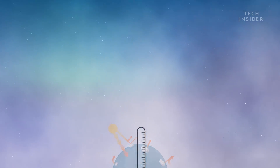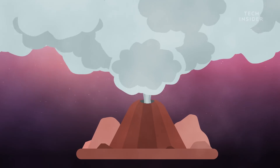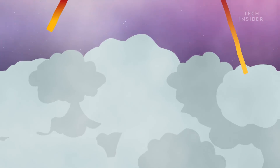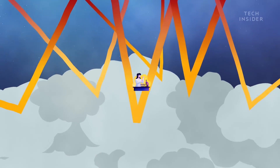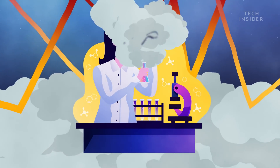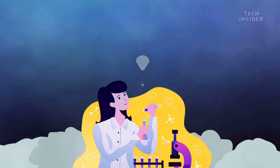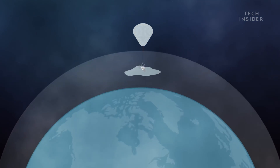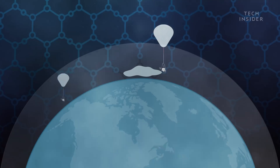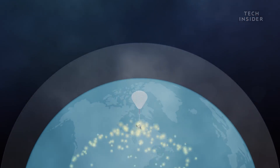This already happens naturally. When volcanoes erupt, they shoot thick, sulfurous clouds into the air that block the sun's rays and cool the planet. Scientists at Harvard University are researching the possibility of creating a similar effect without the volcano. First, they plan to use balloons to create normal clouds out of ice particles. Then, once they've perfected that method, they hope to move on to chemicals that can block even more light.